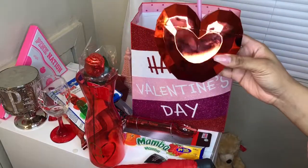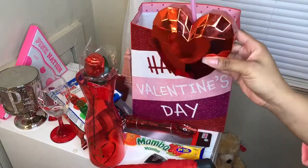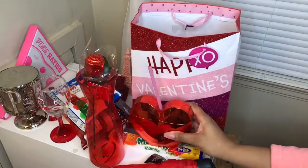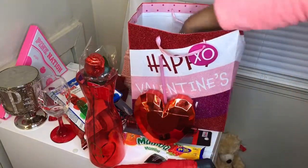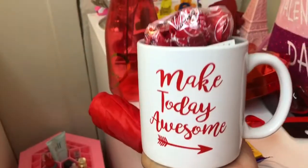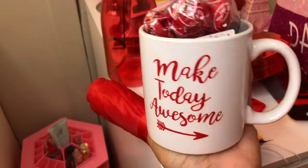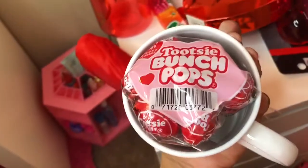This is real cute — I have a hard cup and it comes with a pink straw. The next item says 'make today awesome' and it's just a Valentine's Day coffee mug, and it has Tootsie Roll Bunch Pops in there.